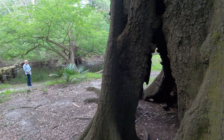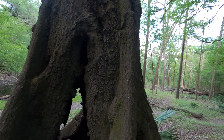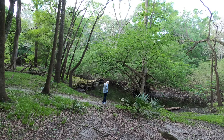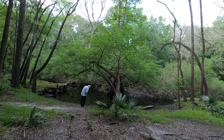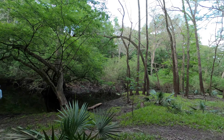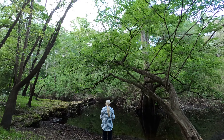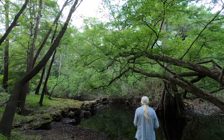How cool is that? I had to do that, and now this tree is pretty amazing, too.